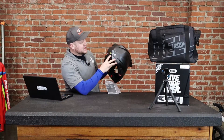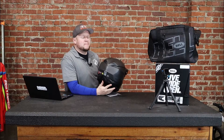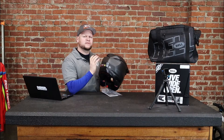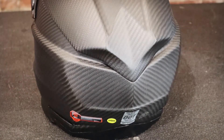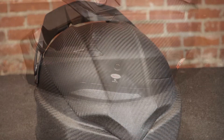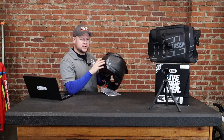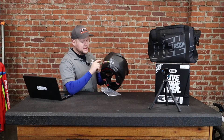As far as certifications, it's DOT, Snell, and ECE. If a manufacturer takes the time to get a helmet Snell approved, they are extremely confident in their helmet. Snell is non-profit, so manufacturers have to send their helmet in — it's a very expensive process. You're getting all the protection available in the industry in this helmet. You get the MIPS system, which has been proven to provide extra safety, and you get the EJEC system.